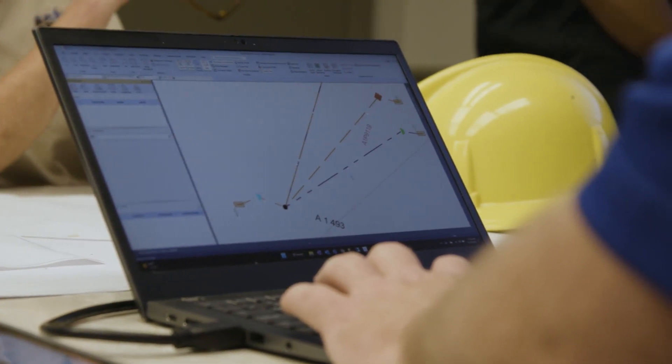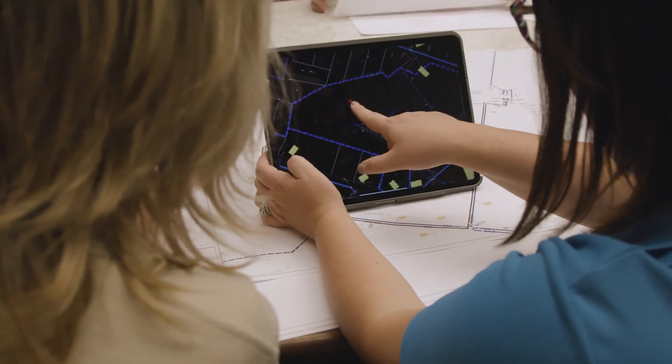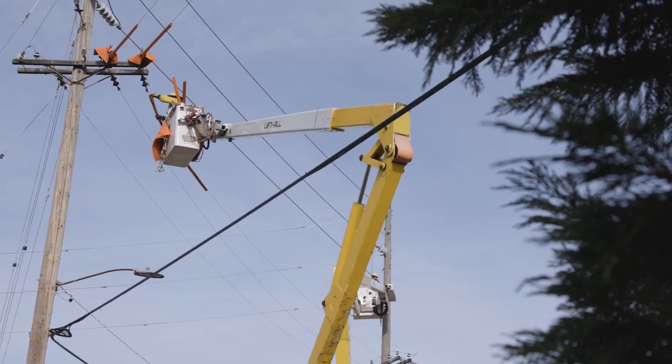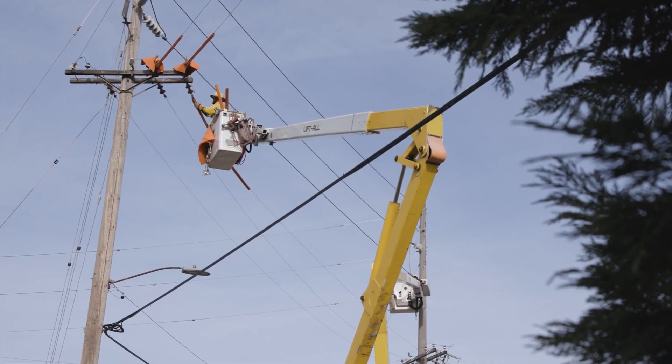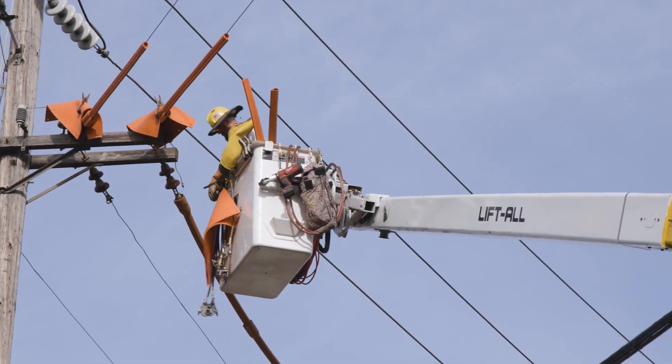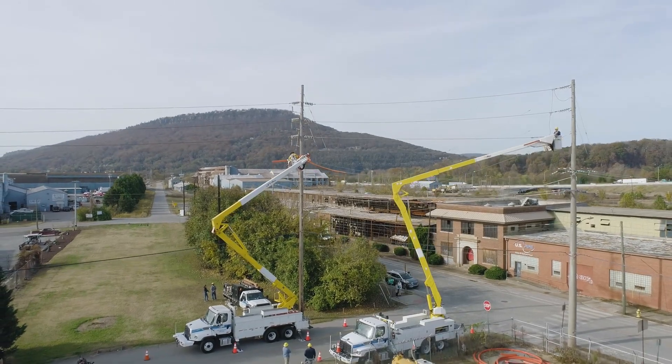We're able to leverage the consumer maps piece of Hexagon Networks to pull in a Google Map and see street views and different views of poles in the field. So if there are preliminary questions for a design, they can pull that view up and actually get some answers before they roll a truck to go verify.